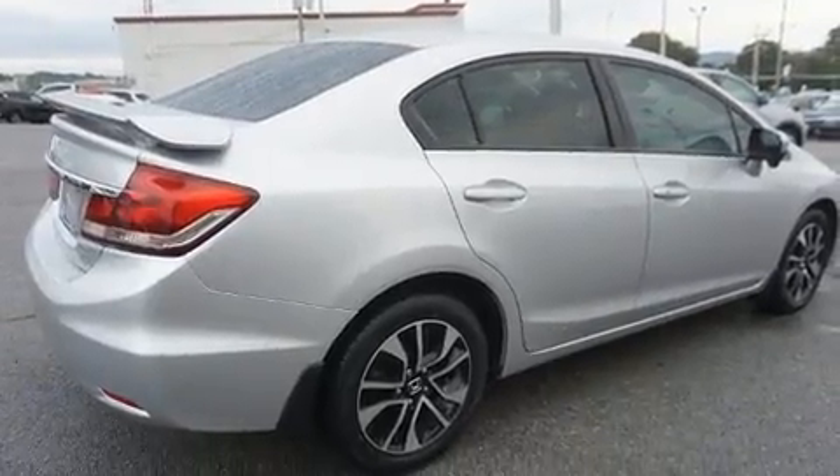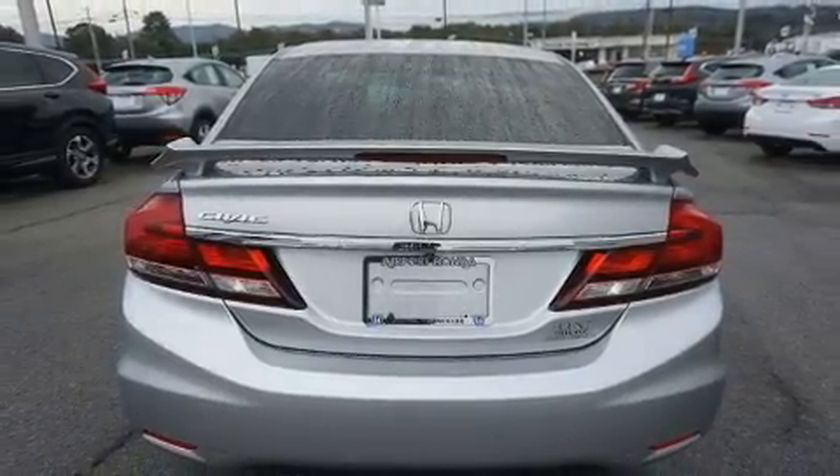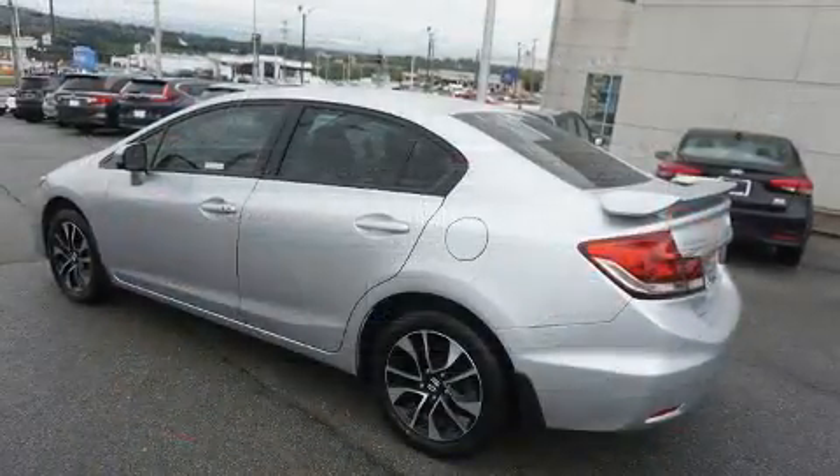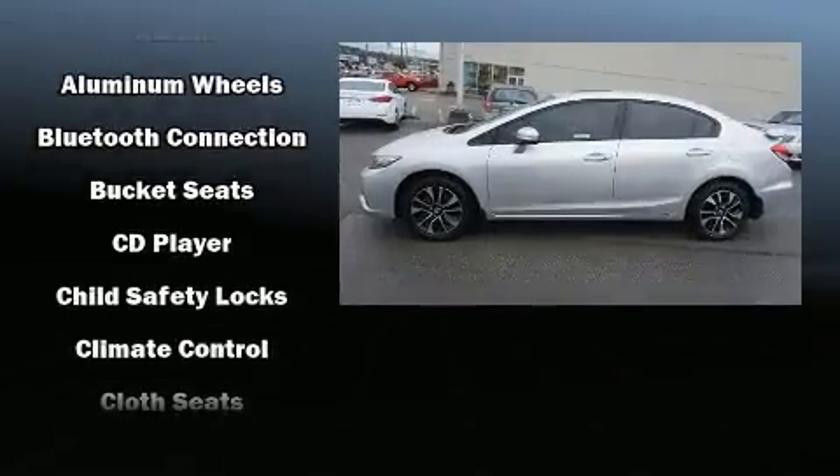Honda infused the interior with top-shelf amenities such as a tachometer, a trip computer, remote keyless entry, and much more. For drivers who enjoy the natural environment, a power moonroof allows an infusion of fresh air.